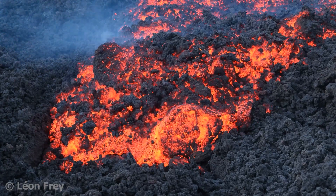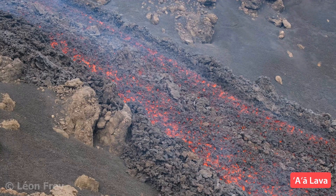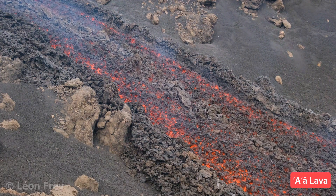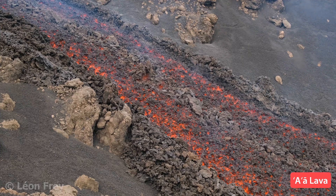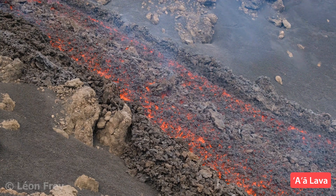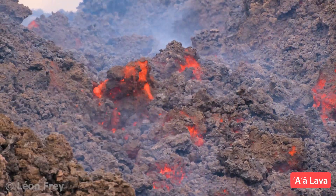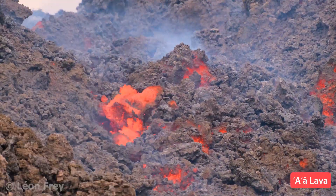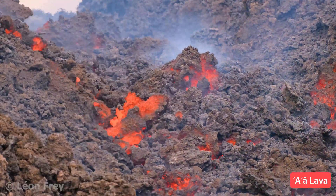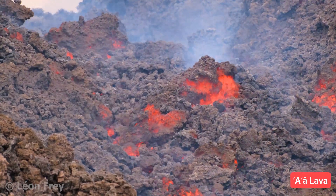The second lava type is Aa lava. In contrast to Pahoehoe lava, Aa lava has a rough surface made of cooled lava clumps that are transported on top of the flow. The clumps form when the surface of the lava flow cools and forms a rigid crust that gets torn apart by the drag of the flowing lava underneath.